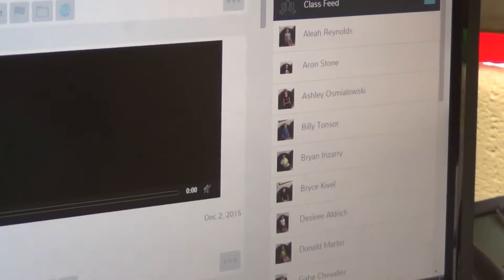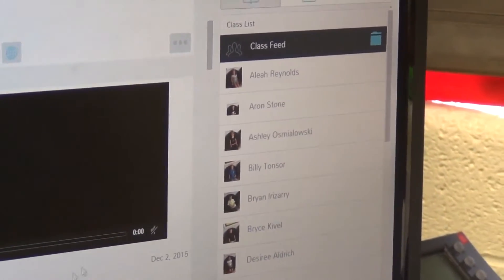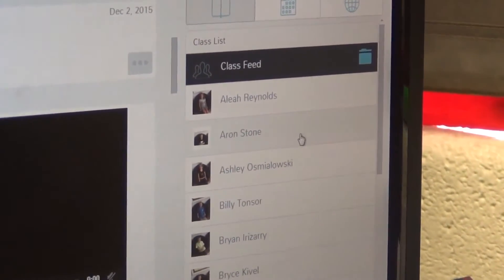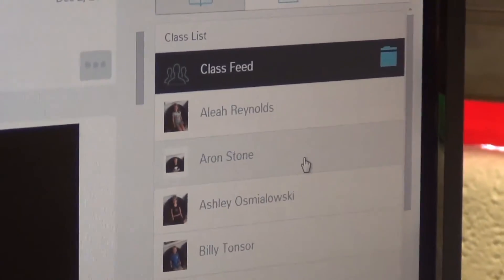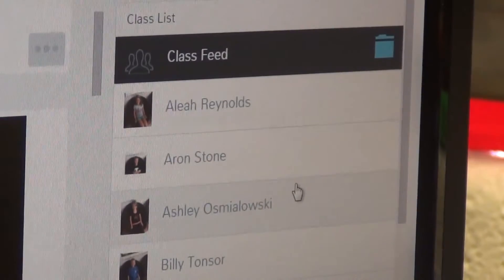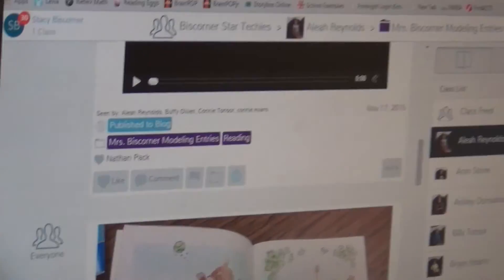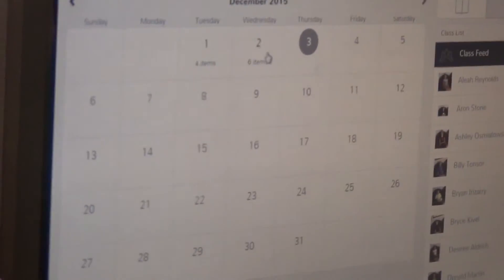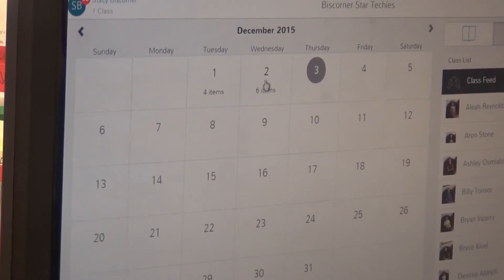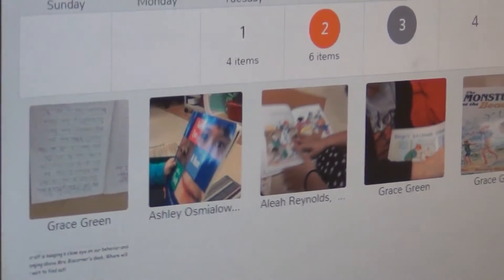Over here it'll show the student who submitted it. Parents also can sign up and see their kids' work live, which I like. So if the parents are at home and their child submits something, they'll get an alert that they can log in right there in real time. There's a calendar that will show me each day of the month and how many items were submitted — so on Wednesday the 2nd yesterday, there were six items submitted. It'll give me a thumbnail view of what they are.